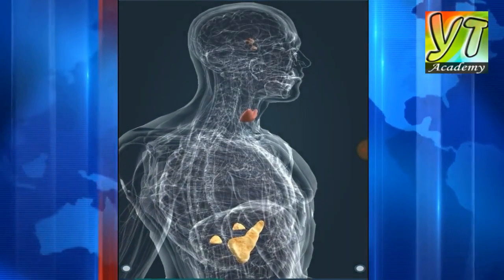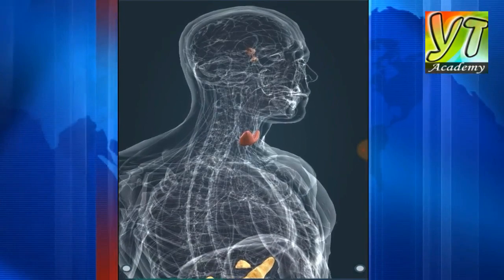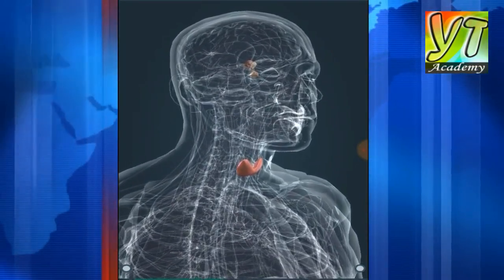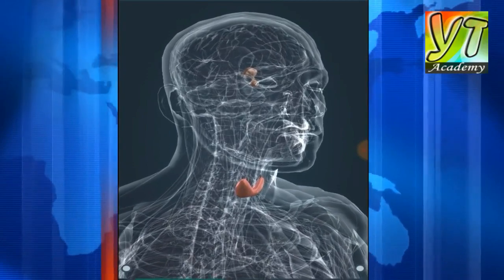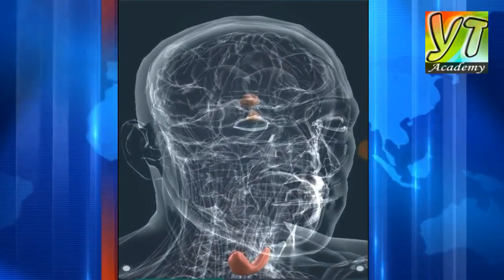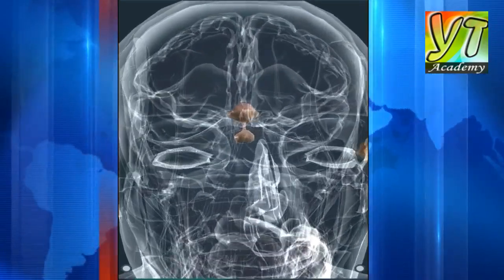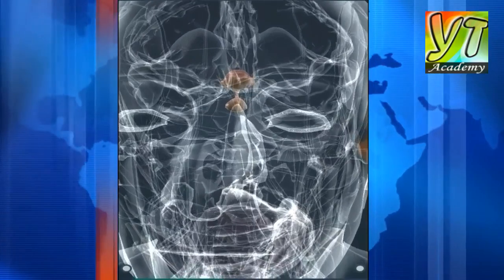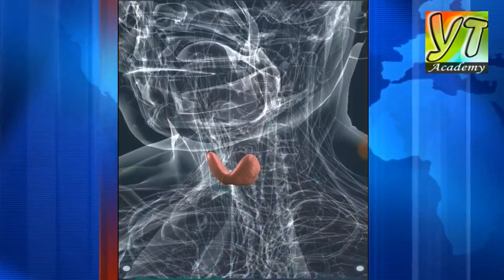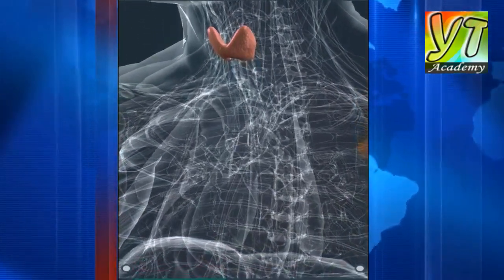There are 31 pairs of spinal nerves emerging from segments of the spinal cord. Hormones are produced by the glands of the endocrine system: adrenaline is secreted by the adrenal gland, insulin by the pancreas, and thyroxine by the thyroid gland. The center of the endocrine system is the hypothalamic-pituitary axis.